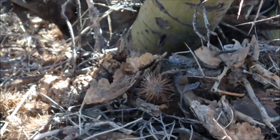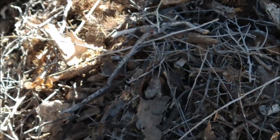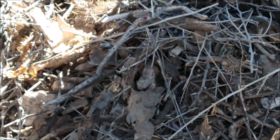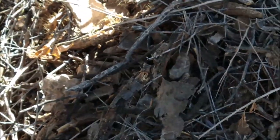Pack rats will often build huge nests nearby made out of just anything that's not tied down, even that shiny earring you may have lost. But don't go digging into the nest as it's full of cactus spines and urine — not a nice combination.